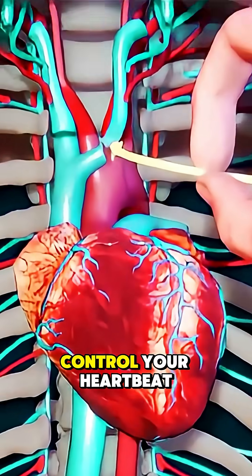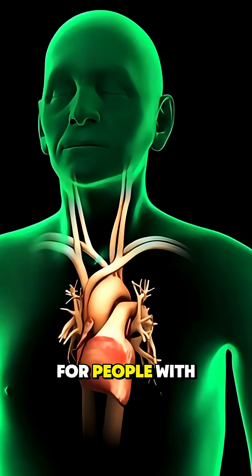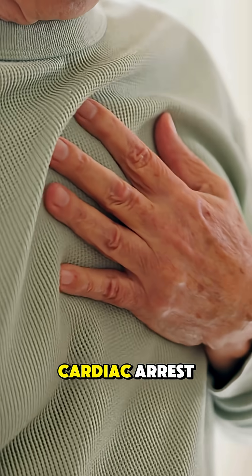Ever wondered how a small device can control your heartbeat? Pacemaker surgery is a life-saving procedure for people with arrhythmias, irregular heart rhythms that can cause dizziness, fatigue, or even cardiac arrest.